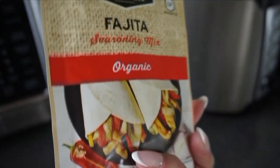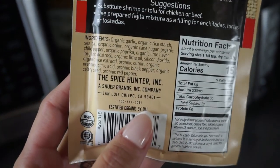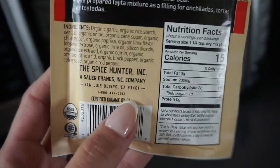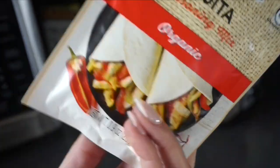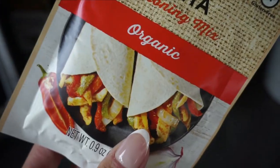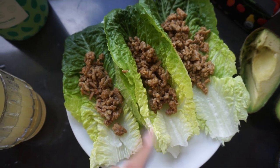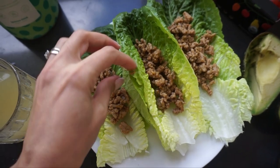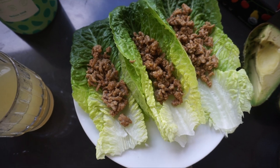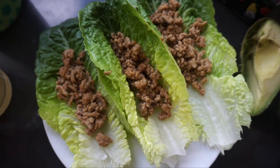I'm using an organic fajita seasoning from Sprouts. The ingredients are very simple — I can read every single word and everything is organic. All of these ingredients are just better for my digestive system; my body is sensitive when it comes to tons of spices. Here are my ground turkey tacos on a bed of romaine hearts. I try to do about 80% veggies and 15 to 20% protein.